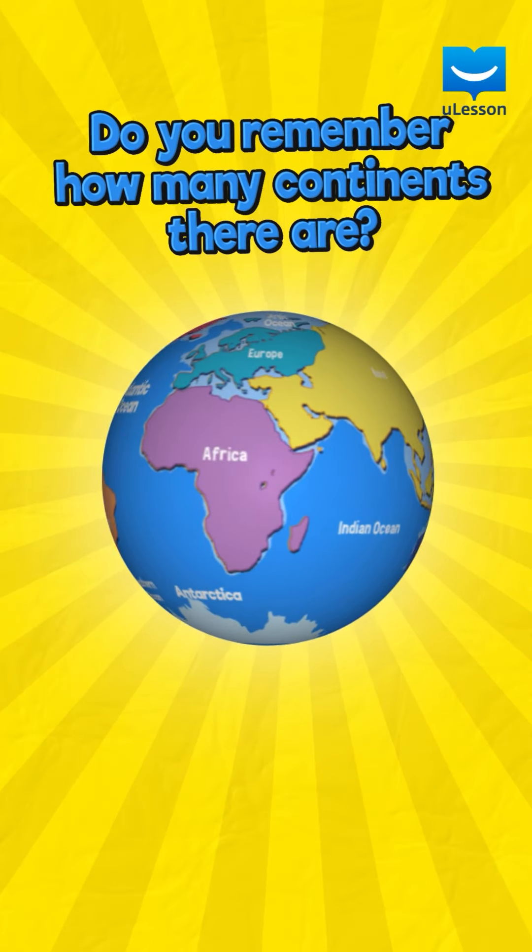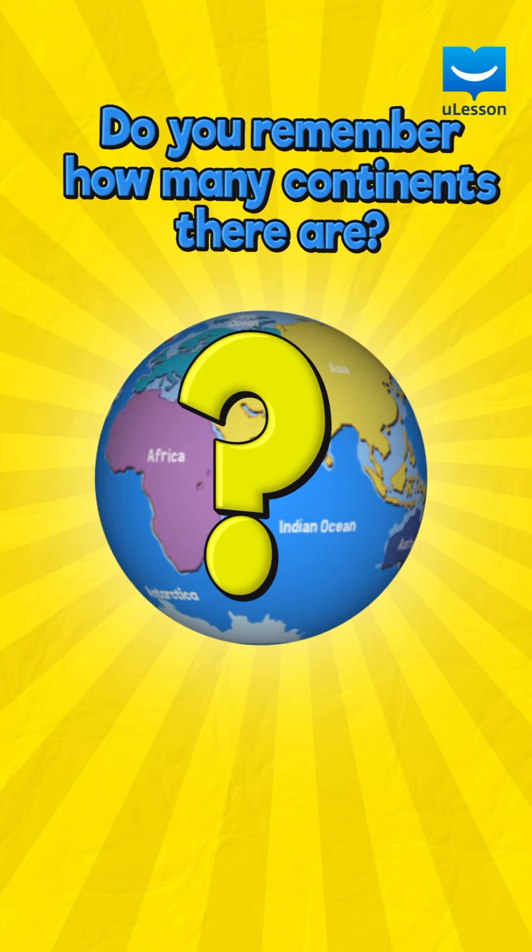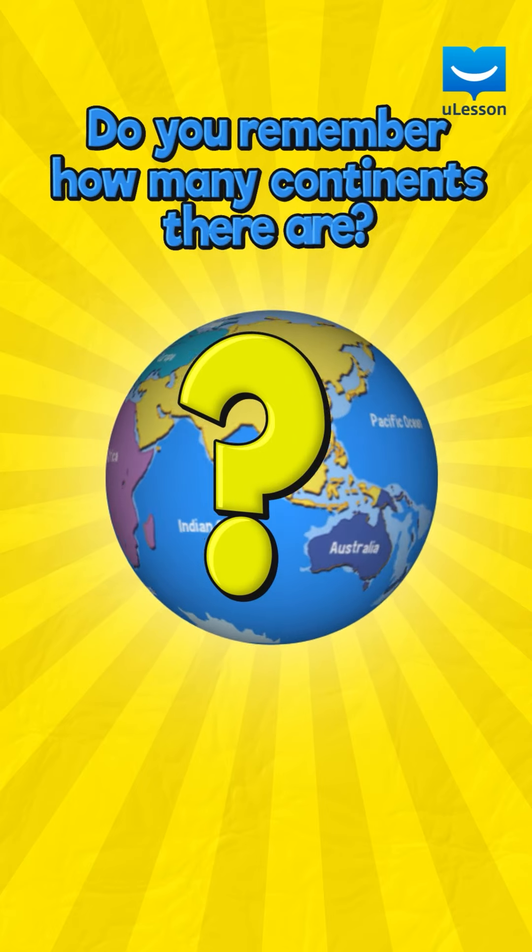Do you remember how many continents there are? Great job!